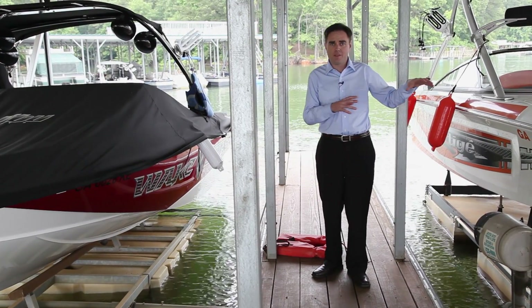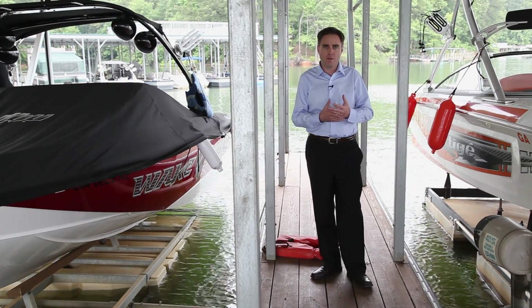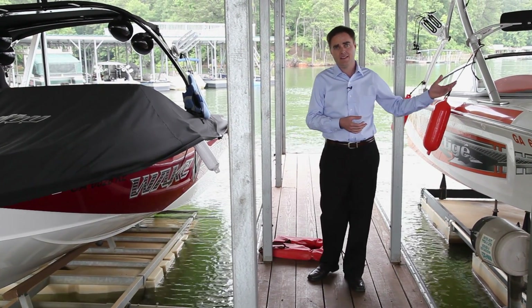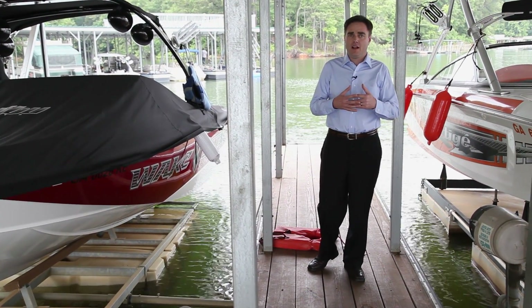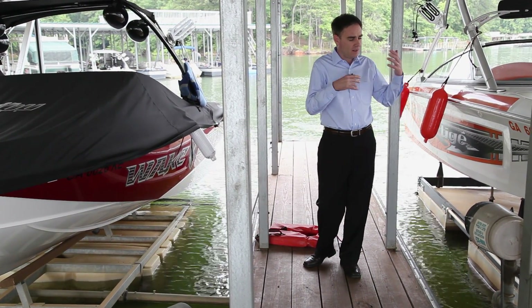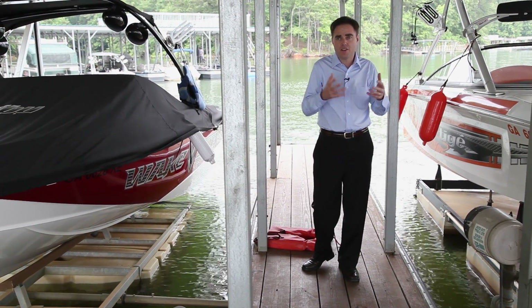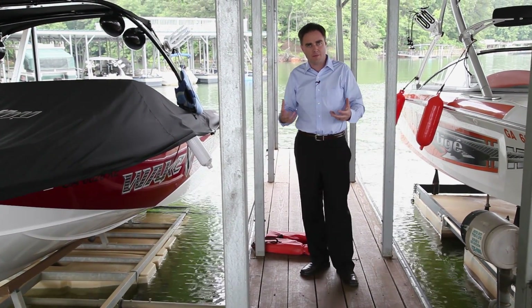On this boat dock, you see all these boats. For me, I've always loved the water, and I have some fond memories of my kids on a boat like this. And so when I come to a place like this, it brings memories back to me. It causes me to think. The image of it kind of moves me to do something.